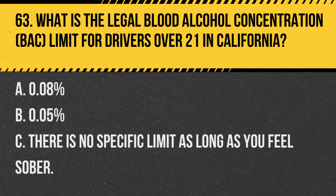Question 68. What should you do if your vehicle starts to skid on a slippery road? A. Steer in the direction of the skid and gently apply brakes. B. Steer in the opposite direction of the skid and brake hard. C. Maintain your steering direction and ease off the gas. Answer A. Steer in the direction of the skid and gently apply brakes. If your vehicle starts to skid, steer in the direction of the skid and gently apply the brakes to regain control.